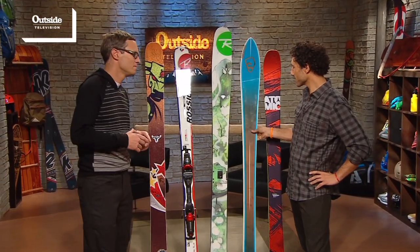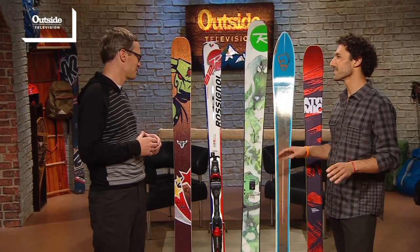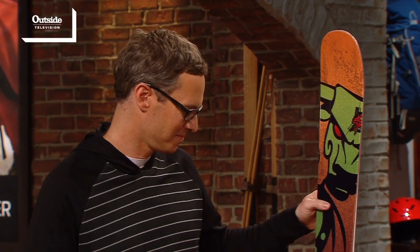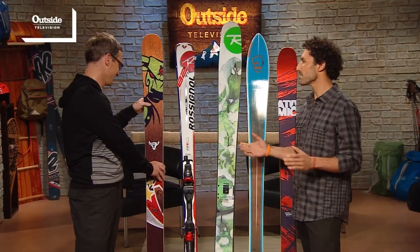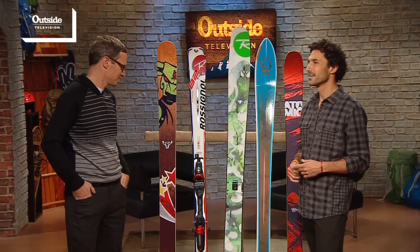Which one of these are you going to be stealing and taking home after the show? I think the Cochise. That's the one? Yeah, I love this thing — so fun. Well, if it's missing, I'll know who to talk to. Thanks for stopping by, and you guys are doing an incredible job with this. When we come back, we'll get in shape for a mountain climb and we'll journey to Vermont's iconic Stowe Resort.